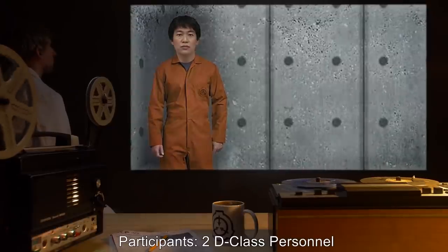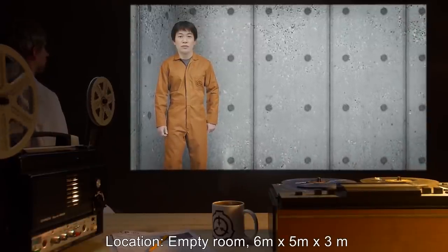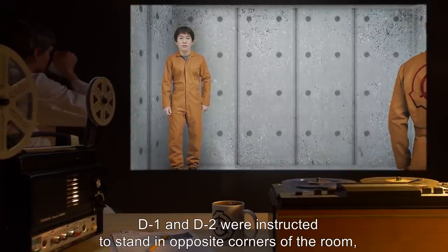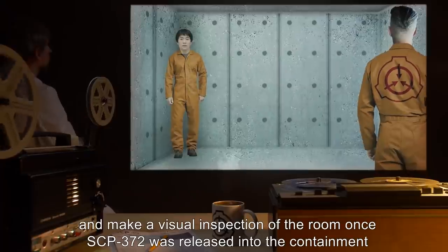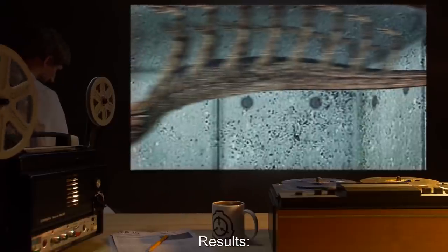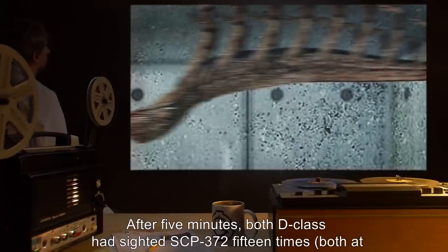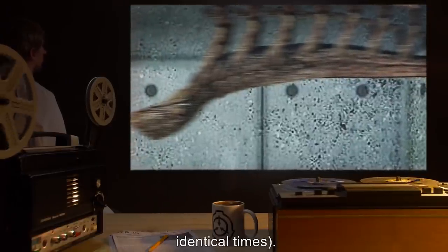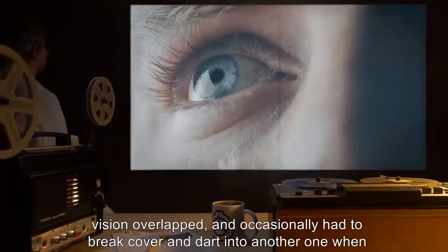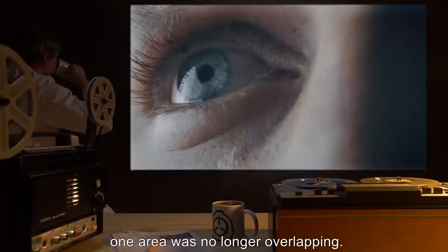Participants: Two D-class personnel. Location: Empty room, 6m x 5m x 3m. Test parameters: D1 and D2 were instructed to stand in opposite corners of the room and make a visual inspection once SCP-372 was released. Results: After five minutes, both D-class had sighted SCP-372 fifteen times, both at identical times. It is believed that SCP-372 was darting around in the spots where the blind spots in their vision overlapped, and occasionally had to break cover and dart into another one when one area was no longer overlapping.